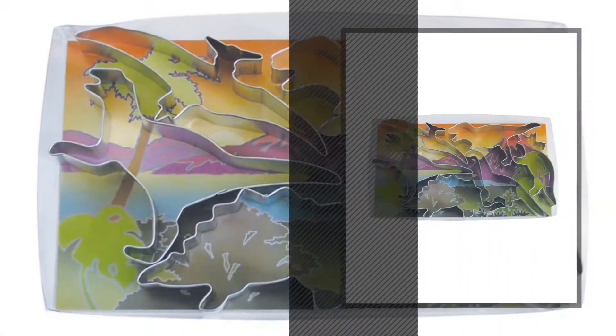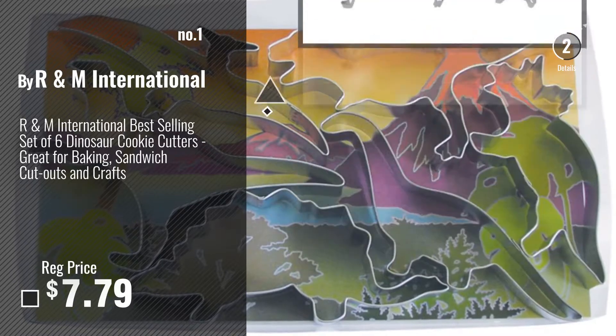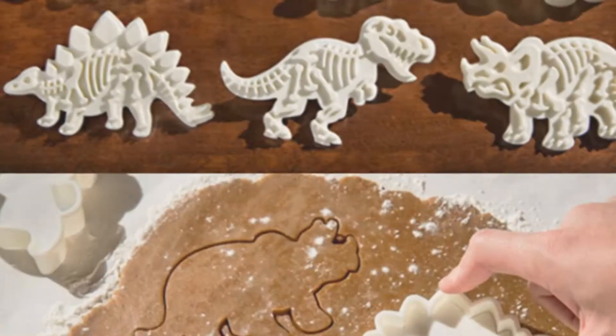Number 1, Most Popular, by R&M International. Watch this video, choose your favorite. Number 2, by Garloy.